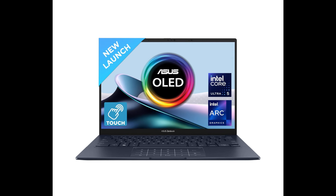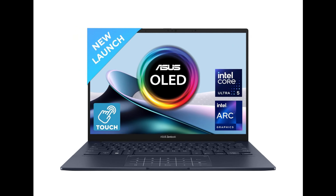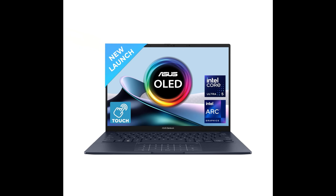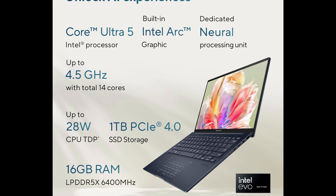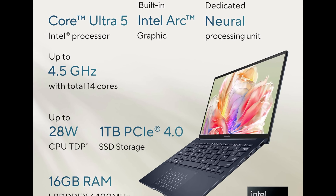Asus has launched the ZenBook 14 OLED UX3405M APZ552WS laptop in India online at a price of rupees 107,990. It is powered by an Intel Core Ultra 5 125H 14-core processor and integrated Intel Arc graphics.